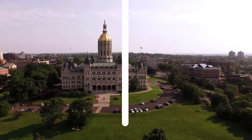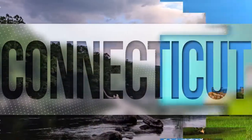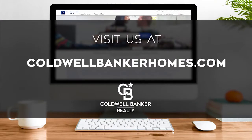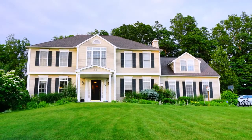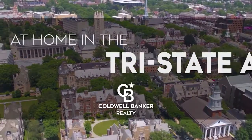That's it for this week's show — thanks for joining us. Tune in every Sunday at 9 a.m. for the latest news about real estate for sale in Connecticut. If you have a question about buying or selling a home, getting a mortgage, or are interested in a career in real estate, visit us online at coldwellbankerhomes.com. Have a great week and we'll see you next Sunday for an all-new At Home in the Tri-State Area.